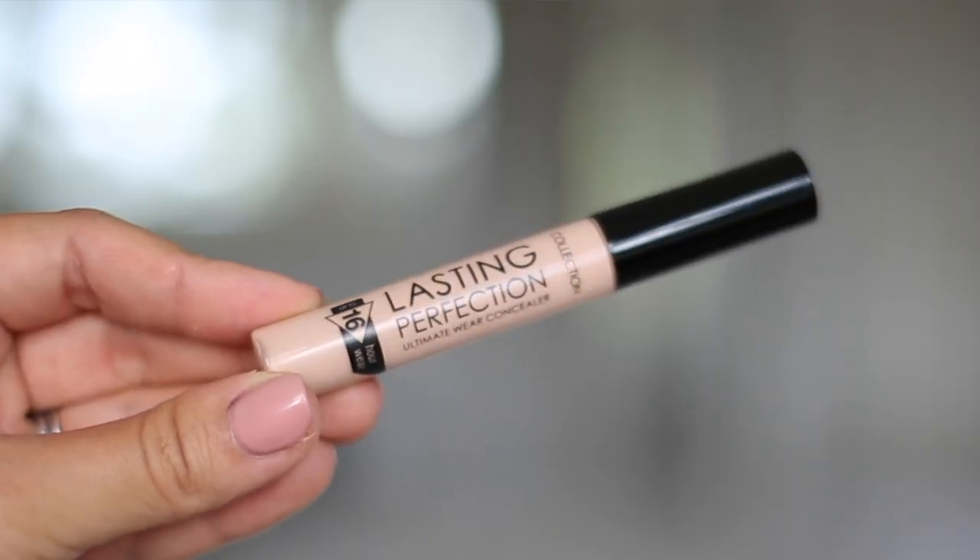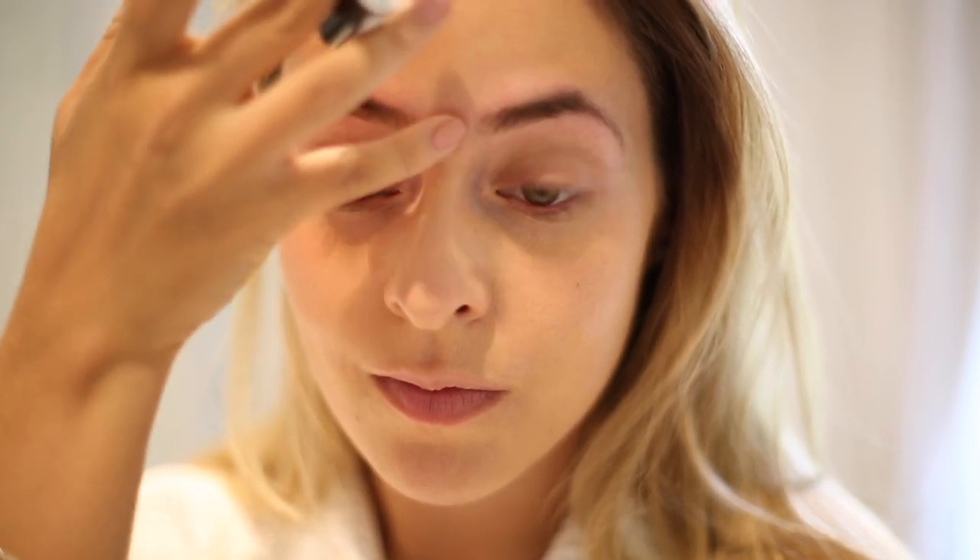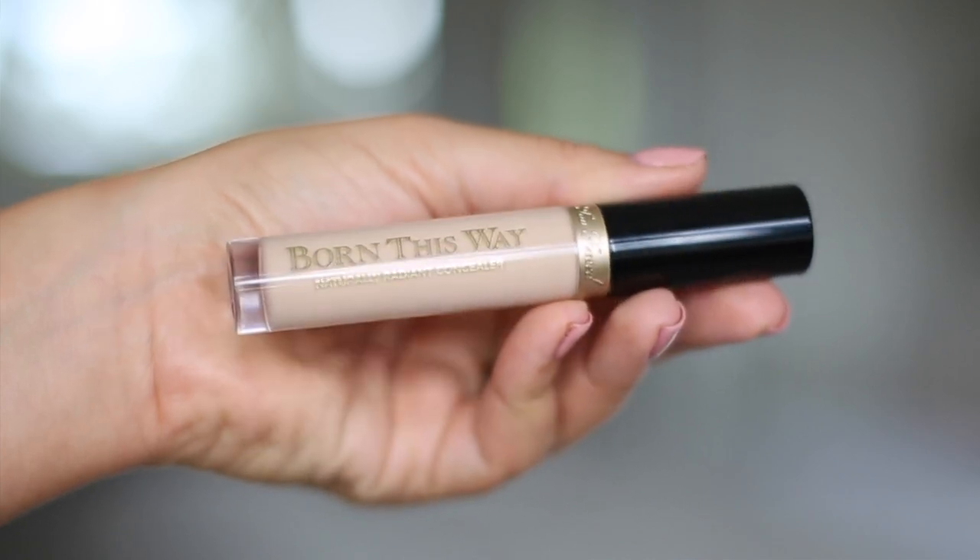Concealer is possibly the most important thing when covering up redness or breakouts. I have two recommendations for slightly different reasons. The first is the holy grail Collection Lasting Perfection 16 Hour Wear Concealer — the colour range is limited but if you can find a match it's incredibly high coverage and amazing for blemishes, though it can be a little drying on older tubes. For a drier or healing spot, my best recommendation is the new Too Faced Born This Way Concealer — it's moisturising, really high coverage, smooth, and sits beautifully on skin.